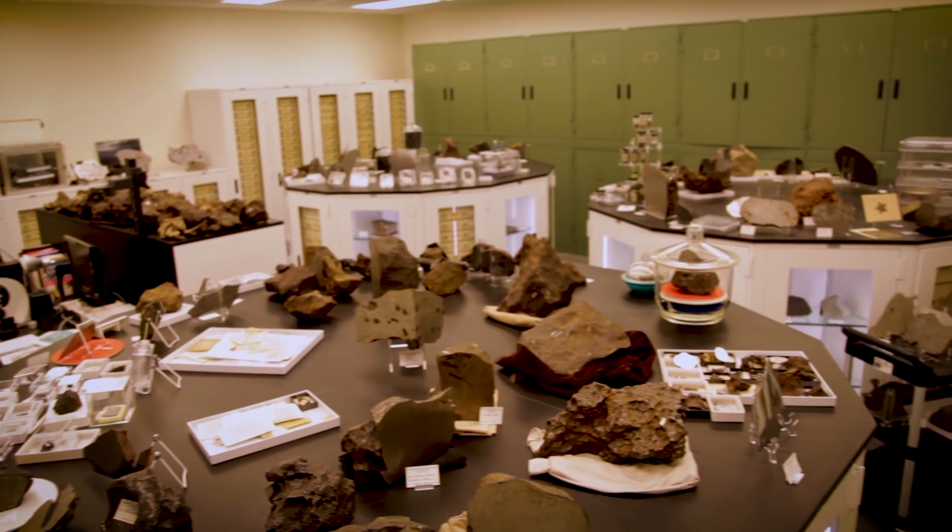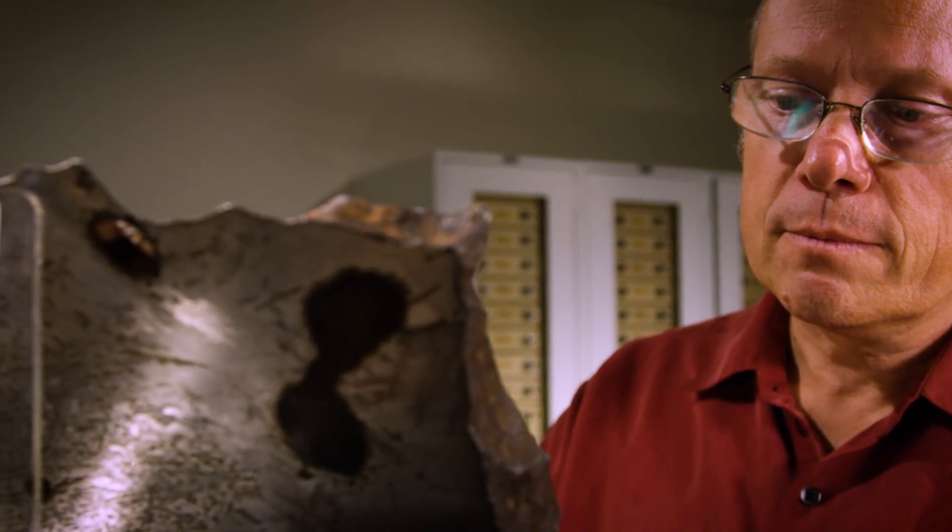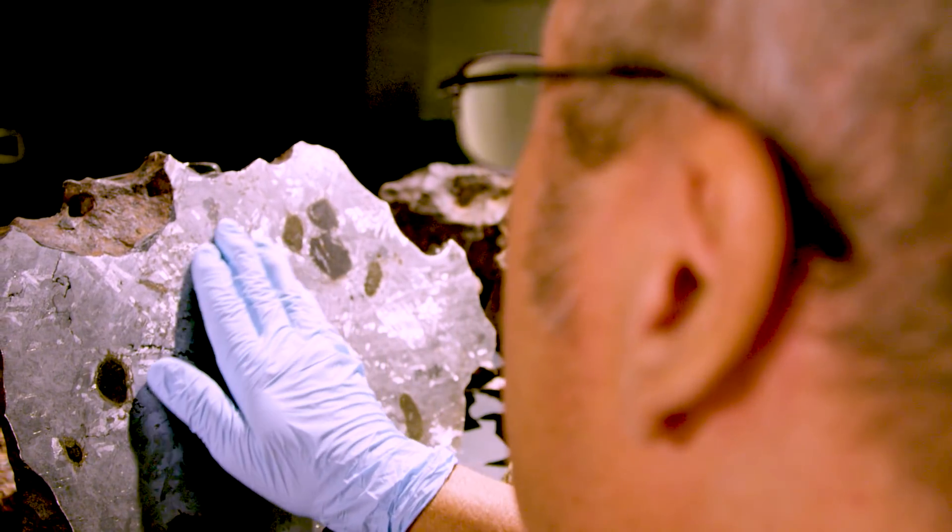This is the meteorite vault around us. Each of these meteorites really has a story locked up inside it, and our job as scientists is to unravel this story.